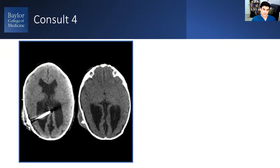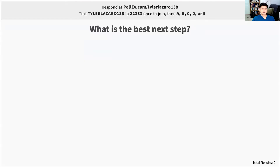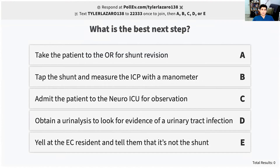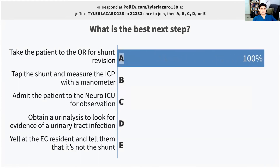The CT scan shows this. You don't have any other CT scans to compare because they've never gotten a revision before and there was no post-op imaging. But you do have their neonatal head ultrasound, which is before the shunt was placed — this is what it looks like. So you can make some measurements based on that if you'd like. Just given the information so far, what do you want to do?